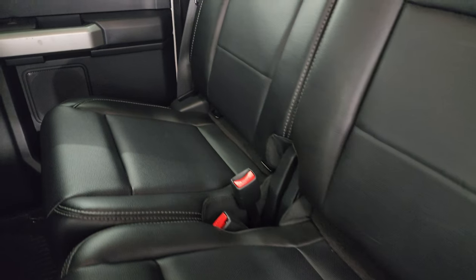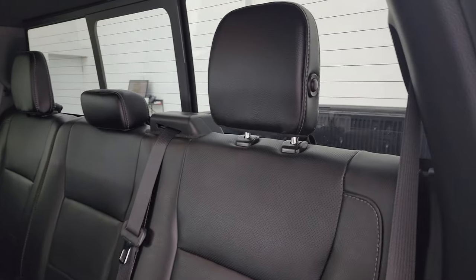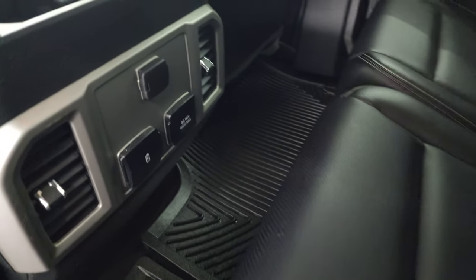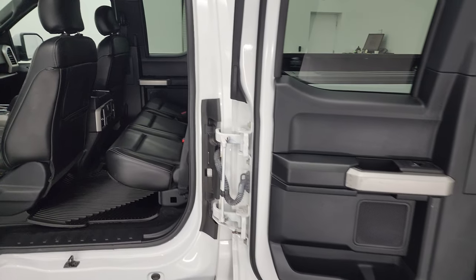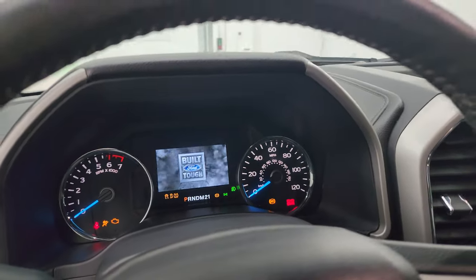The back seats are just as clean as the front seats — no rips or tears. Back here it does have the LATCH child safety system for any child car seats you may have. Power slide rear window with built-in rear defrost. These headrests fold down for better visibility or can be removed altogether. These seats fold up for extra storage and there's a little storage container back here as well. You also get a 12 volt power point, 110 volt 400 watt max plug-in, and two USBs. The rear doors open up all the way, which allows for easy access or better loading capability.